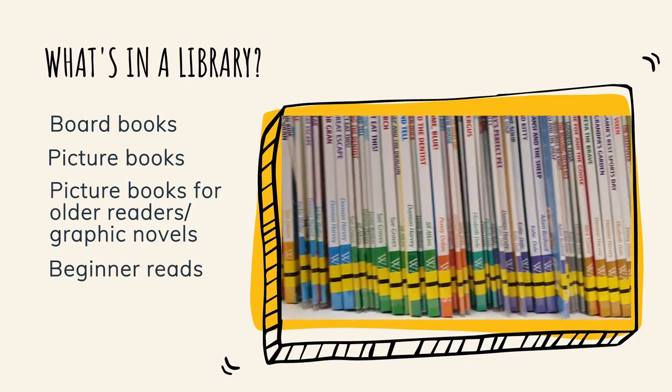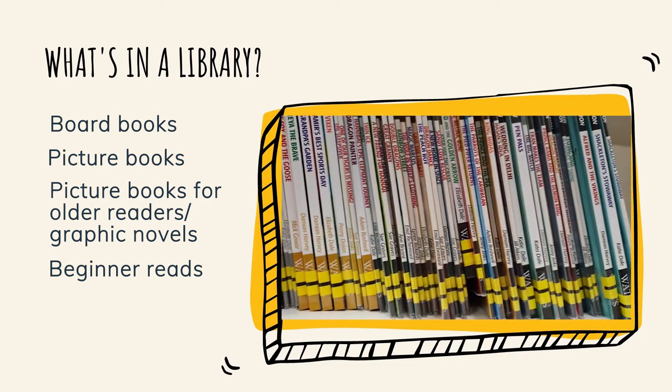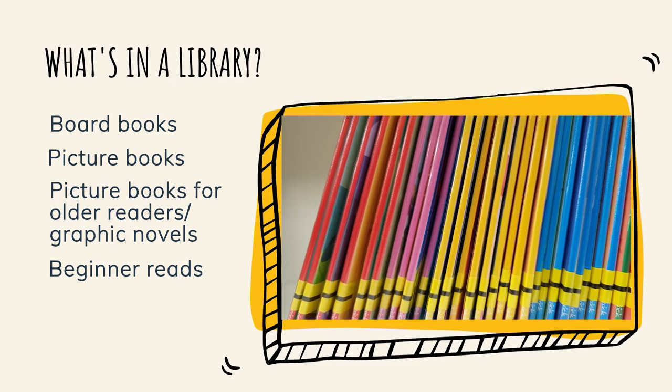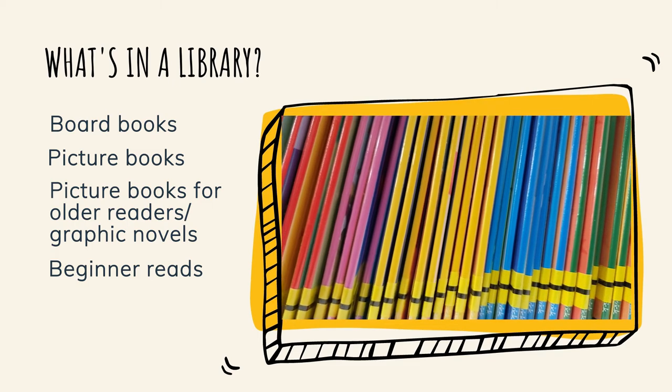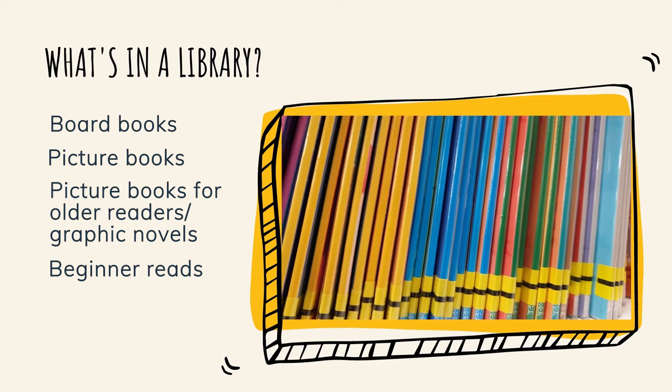Beginner reads: these are books for children who are learning to read, from very first sounds to more confident independent readers. These are usually arranged by series so you can choose the level that's right for you. They have one black stripe on the spine.